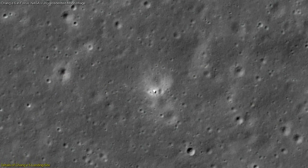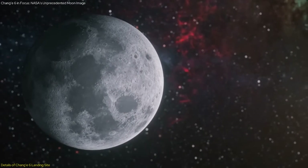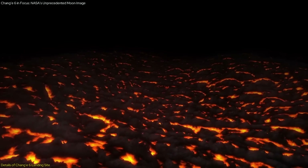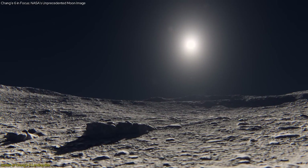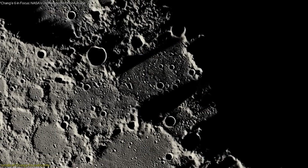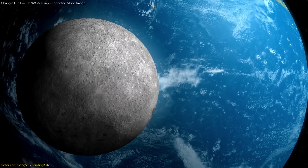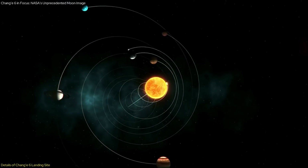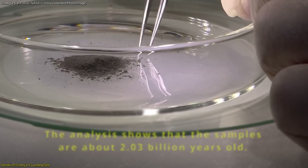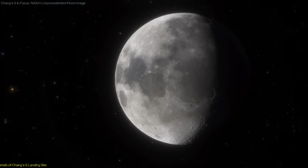The basaltic flow near the landing site overlaps an older flow estimated to be about 3.3 billion years old. The younger flow is distinguishable by its higher concentrations of iron oxide and titanium dioxide, providing a contrast that helps scientists study the chronological sequence of volcanic events on the Moon. These differences in chemical composition offer insights into the volcanic history of the Moon. Analyzing the geological features and samples collected from this site will help scientists gain a deeper understanding of the Moon's volcanic and tectonic history, develop models of lunar evolution, and better understand the history of our solar system.